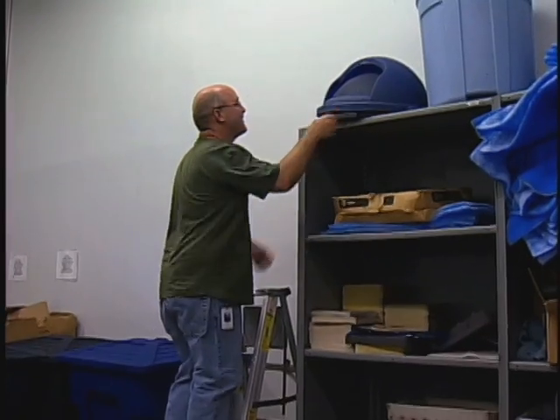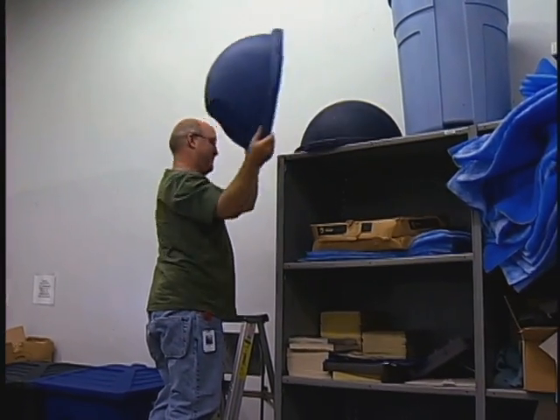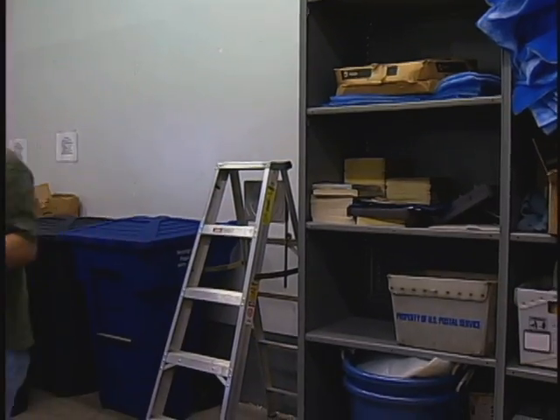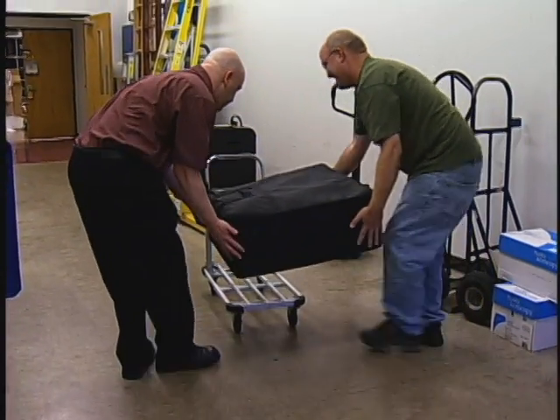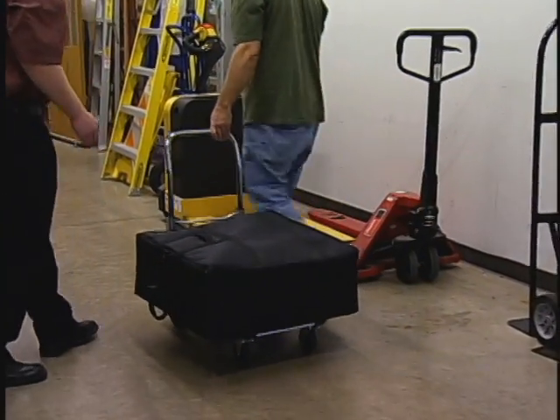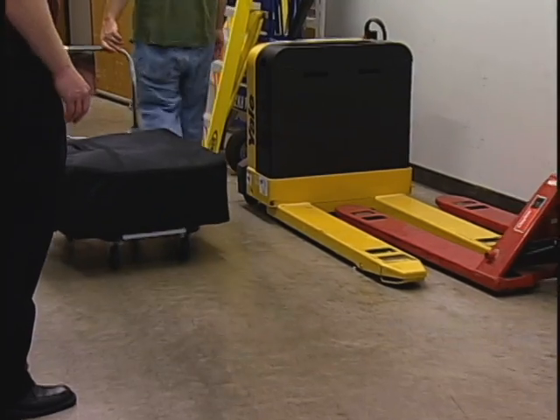You should store items in an appropriate place such as a file cabinet or storage room. Use ladders when retrieving materials from shelves. Never stand on a box, chair, or other unsuitable item. Get help with heavy loads. Break them into smaller loads for convenience and safety. Use carts or dollies whenever they are available.